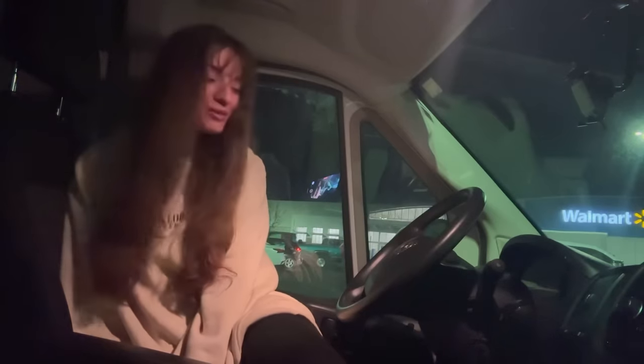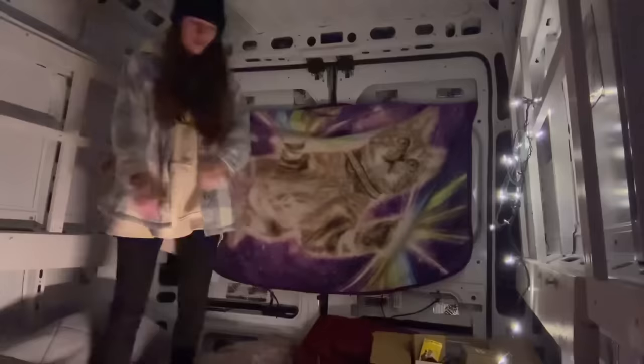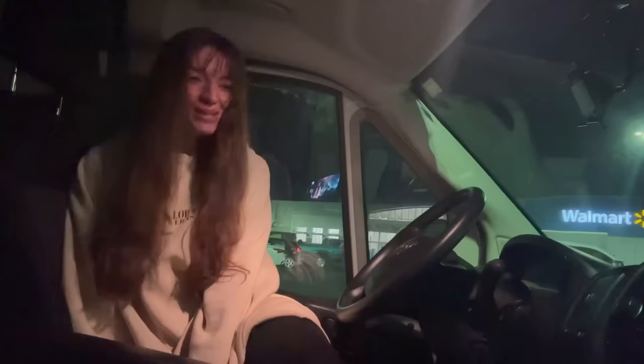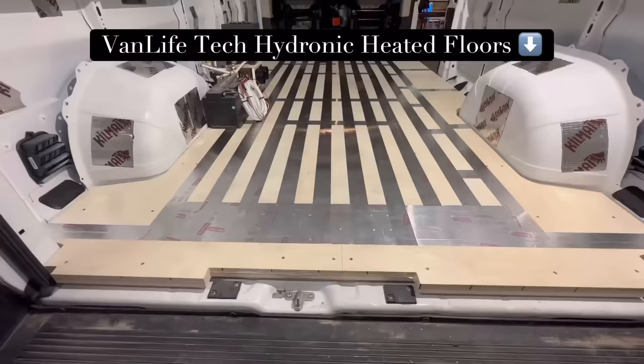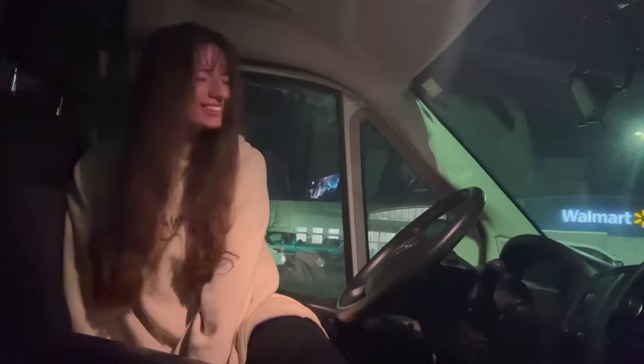Welcome to Bend, Oregon, where it is a lovely 22 degrees, and tonight we get to sleep in this completely unbuilt van with no heater. Technically it has a $15,000 heating system, but I don't have an electrical system yet so it doesn't work — it's just for decoration. So we are going to try out some budget van life heating hacks and try to survive another night of winter van life.